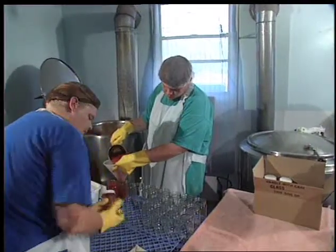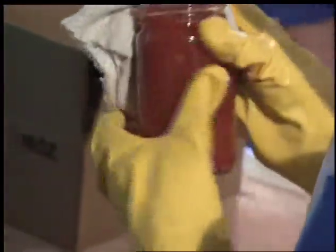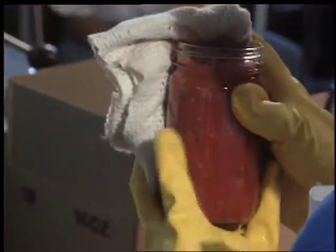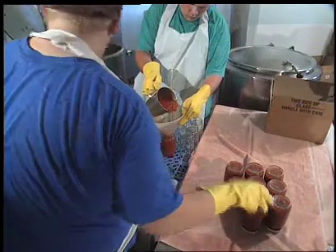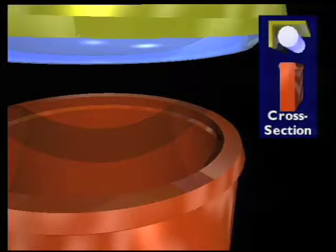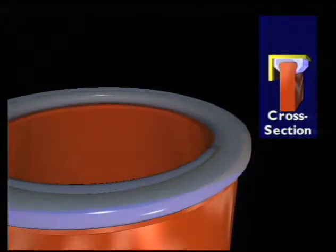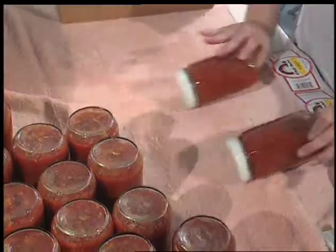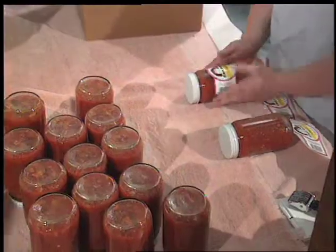If salsa spills over the lip of the jar, wipe it with a clean, sanitized cloth. Food particles on the jar can prevent a secure seal and provide a place where air and microbes can creep back into the salsa. Put the lid on quickly and tighten securely. Turn the jar upside down for three minutes — the heat from the salsa further sanitizes the lid and melts the sealant to form a secure seal. But don't leave it upside down, as this will prevent a vacuum from forming under the lid. A good vacuum means no air and good preservation of your product.